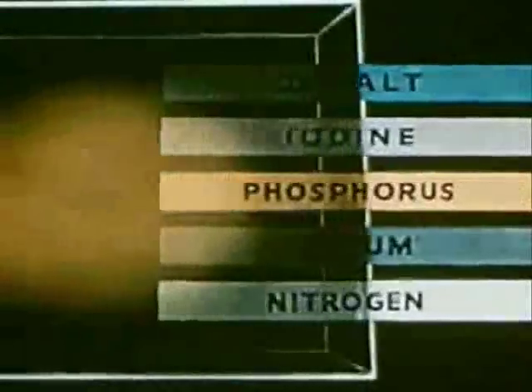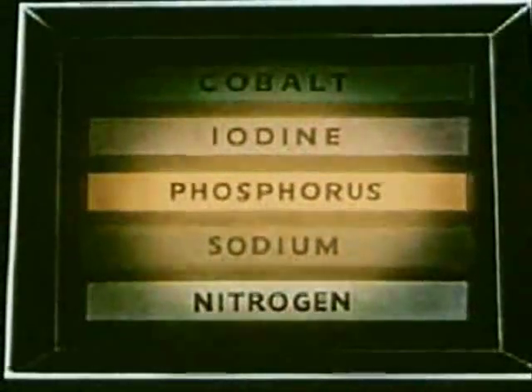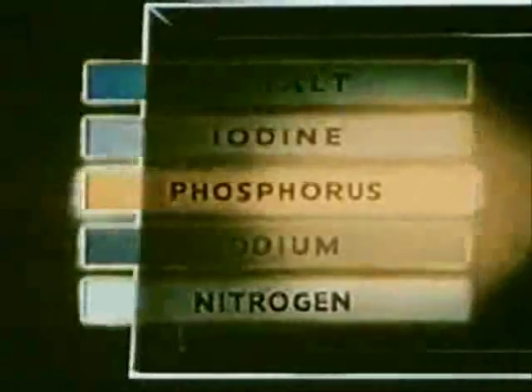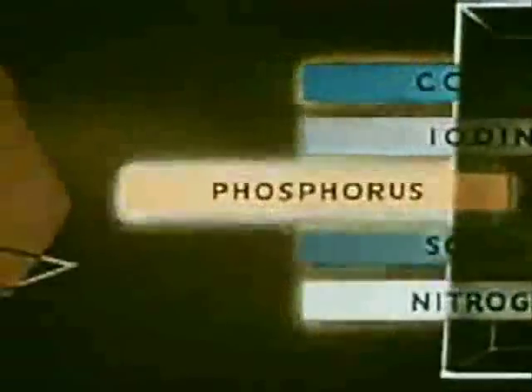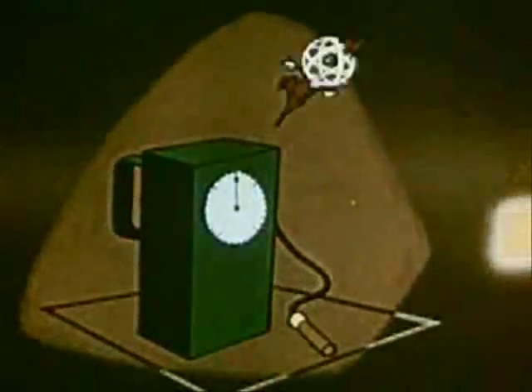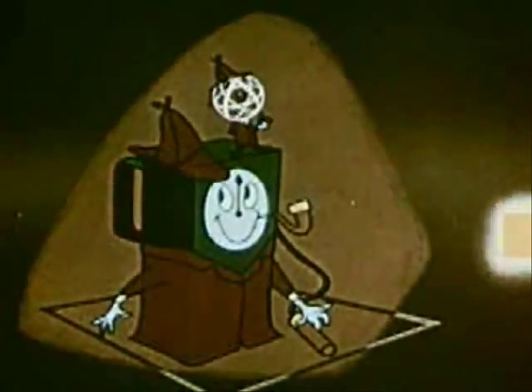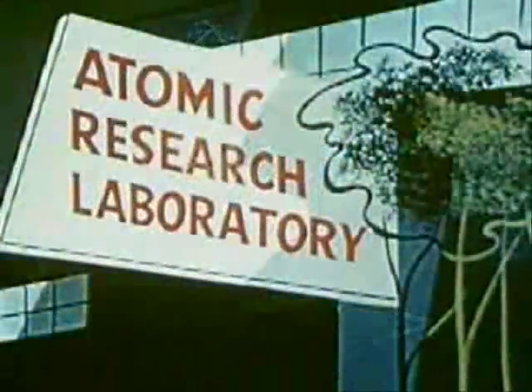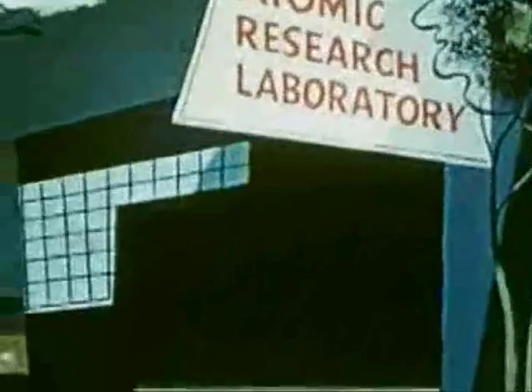Research has revealed that many elements not naturally radioactive became so when placed in a nuclear reactor. And these isotopes, working as tracers with such measuring devices as a Geiger counter, became invisible detectives, aiding the cause of science in many different fields.